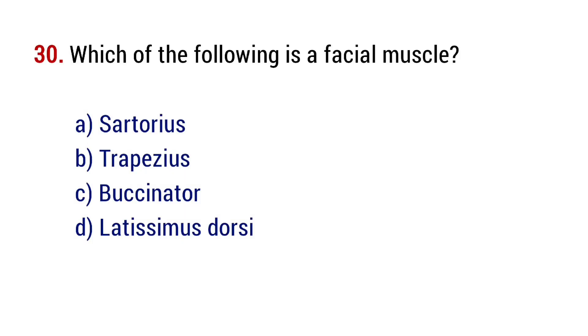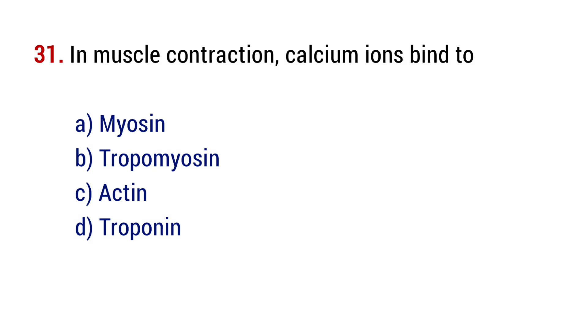Question number 30 and 31. Which of the following is official muscle contraction? The right answer is option C, vacuolar. Question number 31. In muscle contraction, calcium ions bind to? The right answer is option D, troponin.